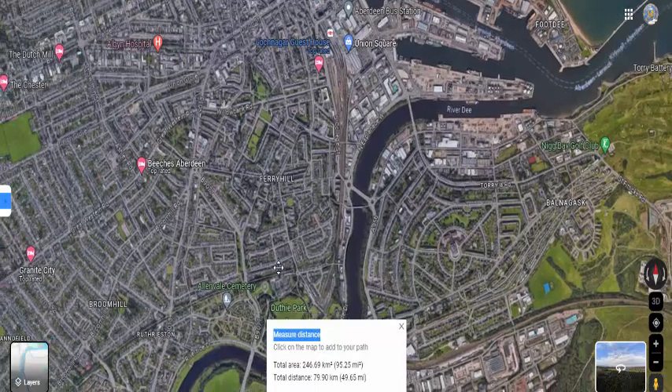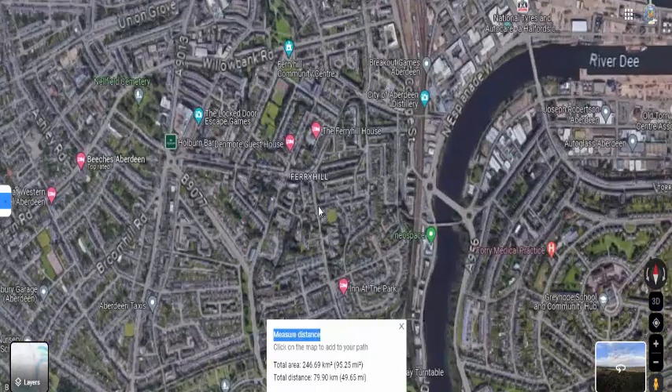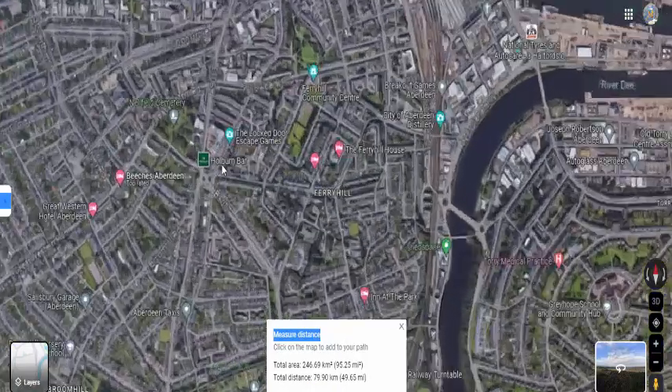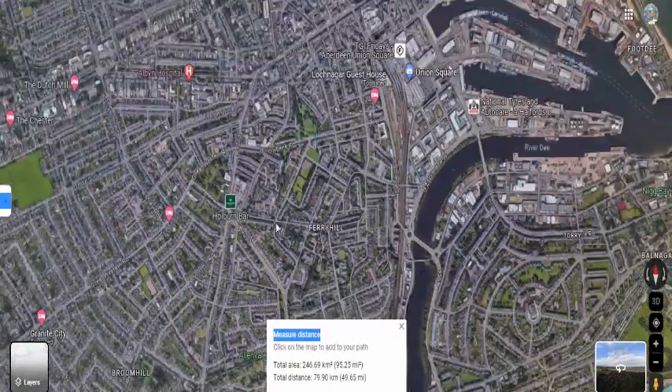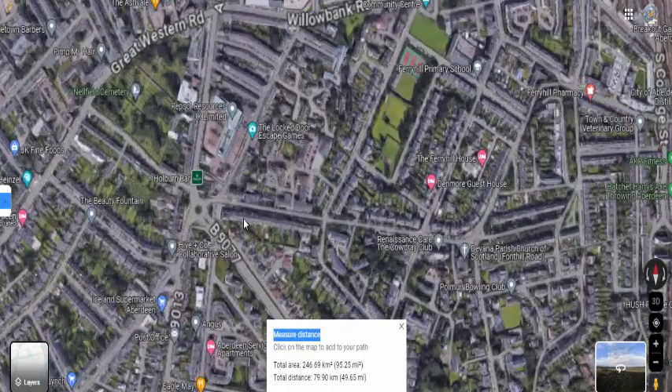Now let's look at Ferry Hill. For anybody who is familiar with starforts, right away with Ferry Hill you should be able to see a pentagram type shape — just like the Pentagon in the USA. This is the starfort, and this is the foot of the starfort here. If we were to zoom in to the main point here...